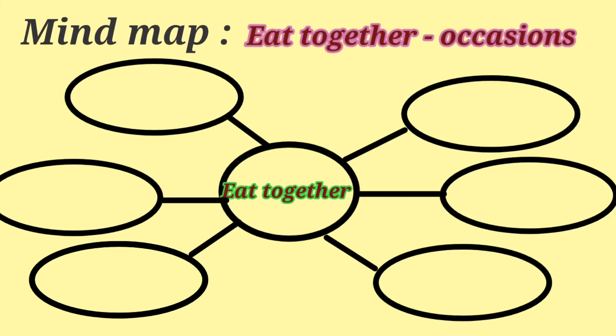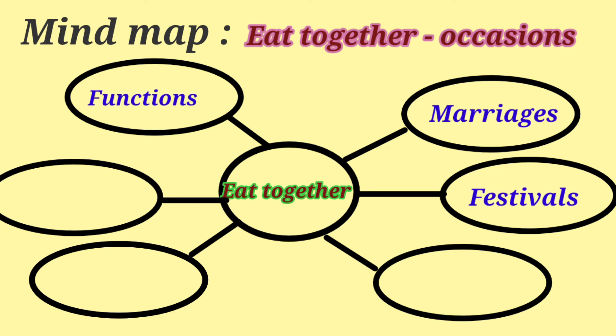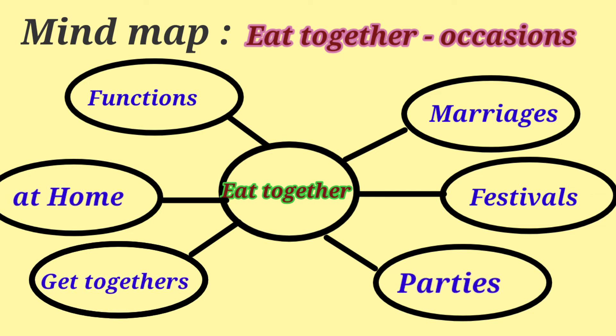Mind map — Eat Together in different occasions: at functions, in marriages, in festivals, at parties, at home, and in get-togethers.